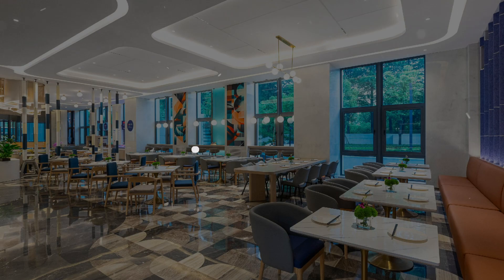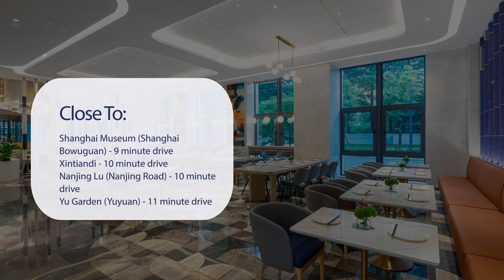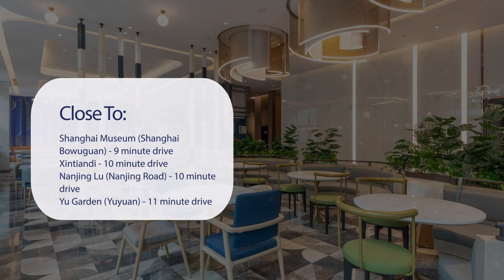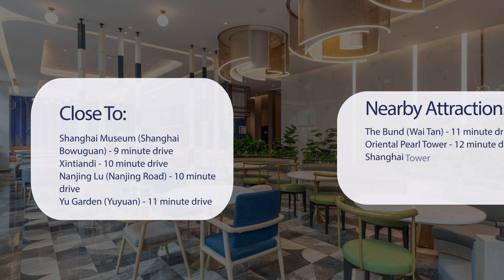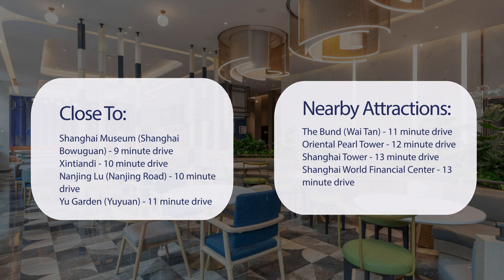It has a pretty good location, pretty close to Shanghai Museum (Shanghai Bowuguan), 9-minute drive; Xintiandi, 10-minute drive; Nanjing Road, 10-minute drive; Yu Garden (Yuyuan), 11-minute drive. Also close to attractions like The Bund (Wai Tan), 11-minute drive; Oriental Pearl Tower, 12-minute drive; Shanghai Tower, 13-minute drive; and Shanghai World Financial Center, 13-minute drive.